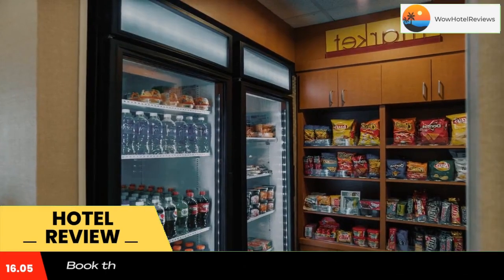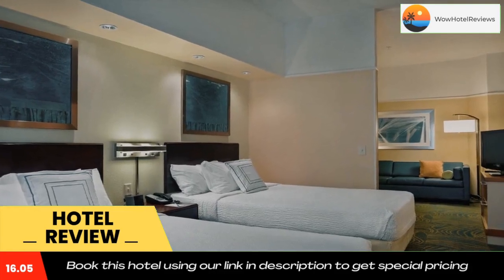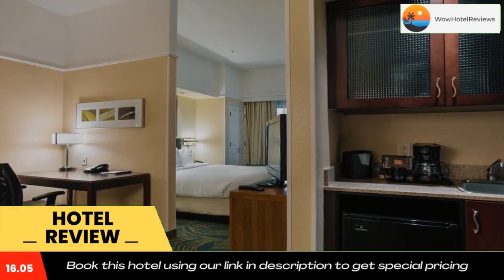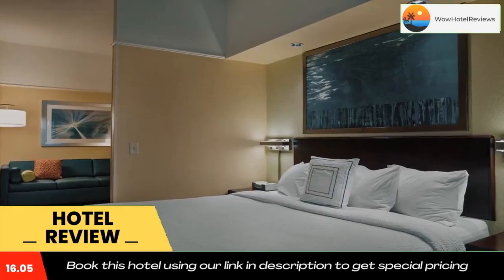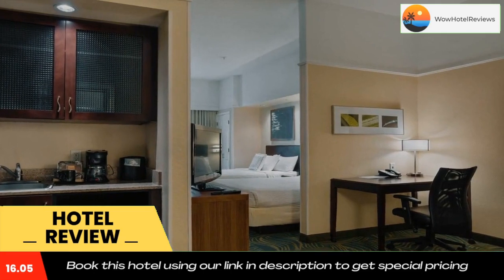Springhill Suites St. Petersburg Clearwater is a 15-minute drive from Tampa Airport and 20 miles from Adventure Island. Free public parking is possible on-site. Use our link in the description to get a special discount on this hotel. Don't forget to like and subscribe to our channel.